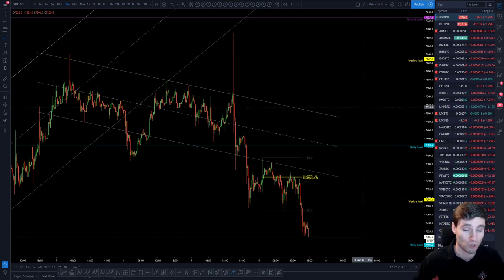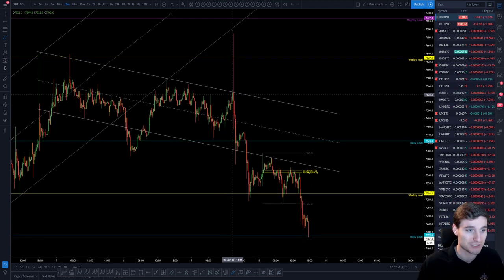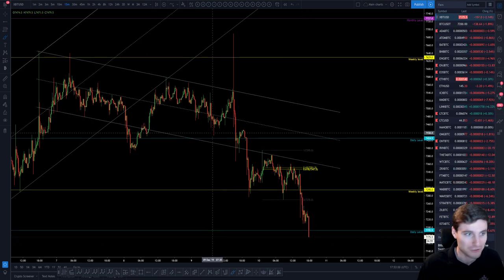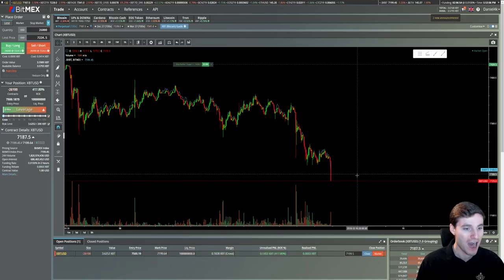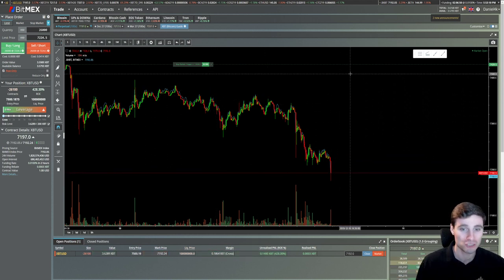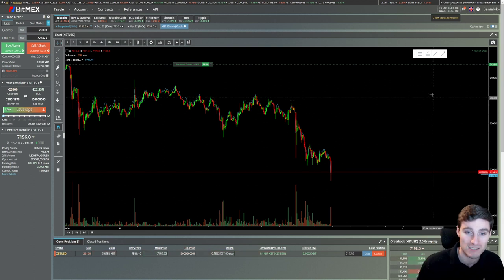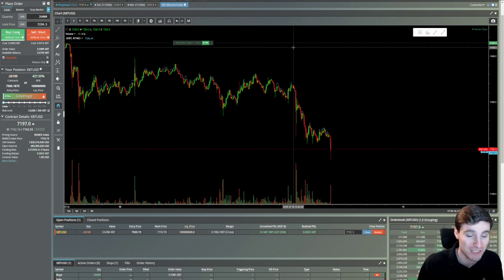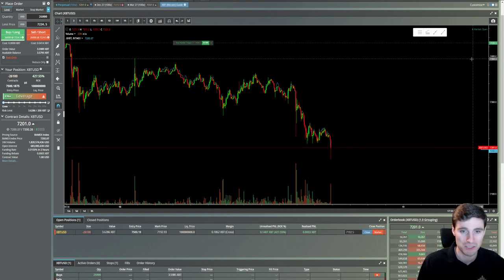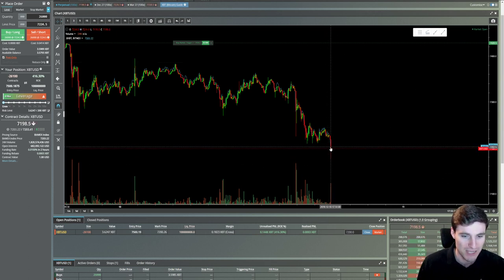I shorted this on my main account and shorted it on my challenge account that I do for the Champions live streams. I was entering into those shorts — we're actually moving down right now, which is very nice. I'm in a short position on this account. I have my stop loss above at a key level of 7,425, and I've currently got my stop at 7,428.